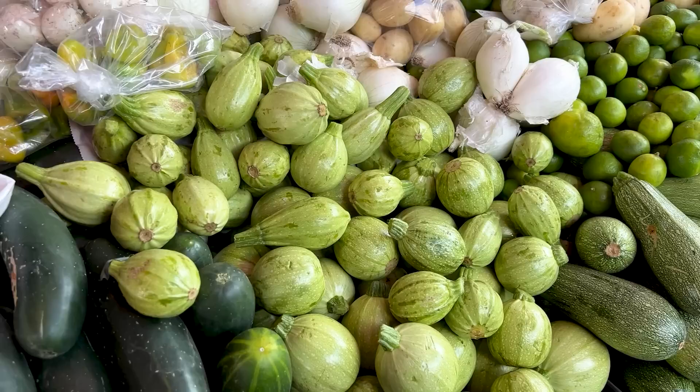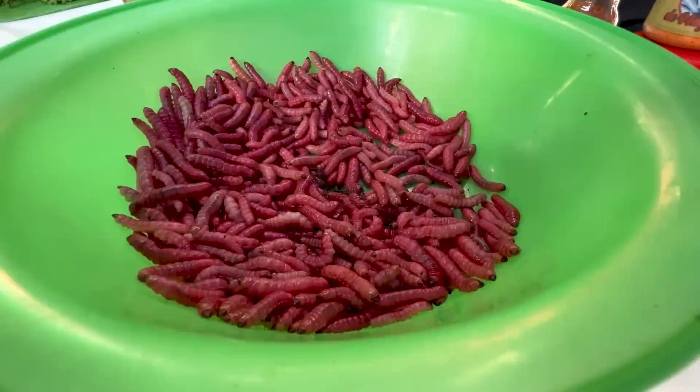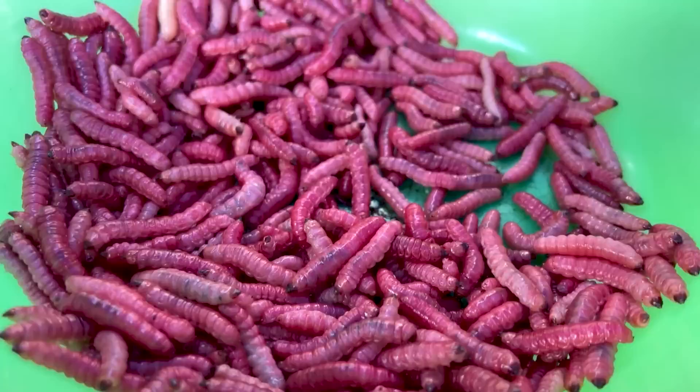We are walking through the market. First of all, this place is packed. It's lively. There's so much action. There's so many things they're selling, including food, but it's nice because it's interspersed with everything else. You can get a belt, you can get a whole chicken, you can get live worms. Let me show you what I'm talking about right here.